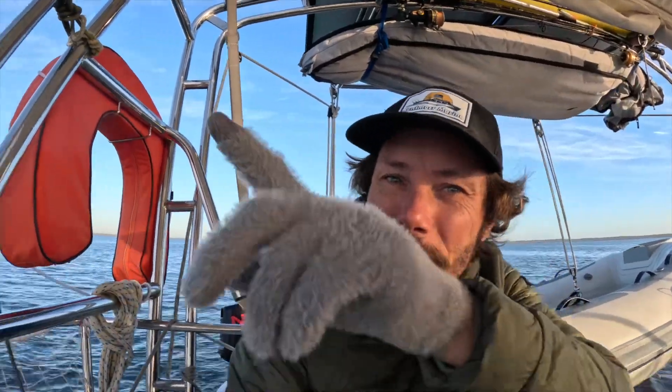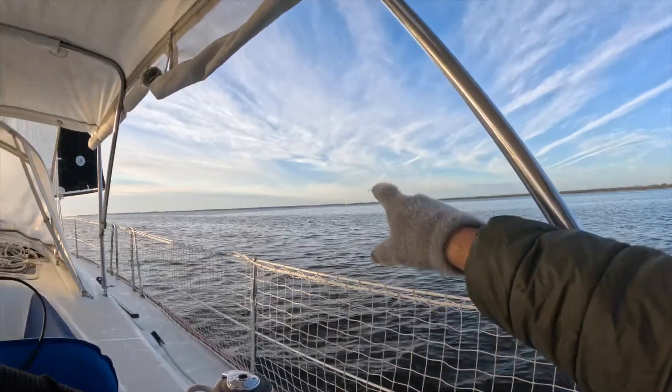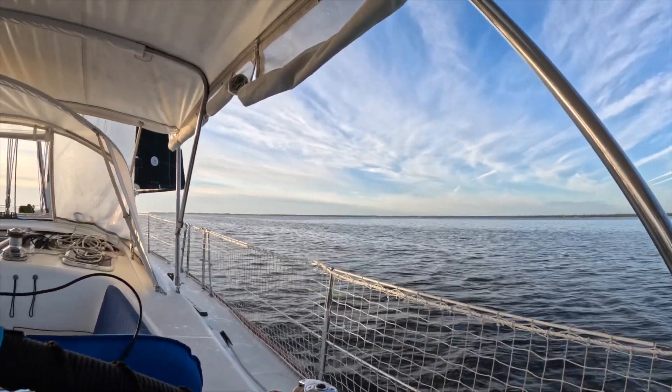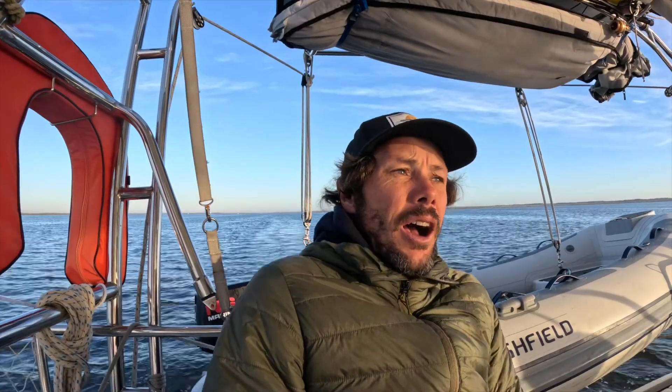I spot a couple of sailboats over there — they haven't woken up yet. Come on, you sleepy buggers, get up! I call this rush hour because all the power boats being brought south are roaring by us at the moment. I'd say 99% of the captains are really awesome — they ask which side you'd like them to do a slow pass.